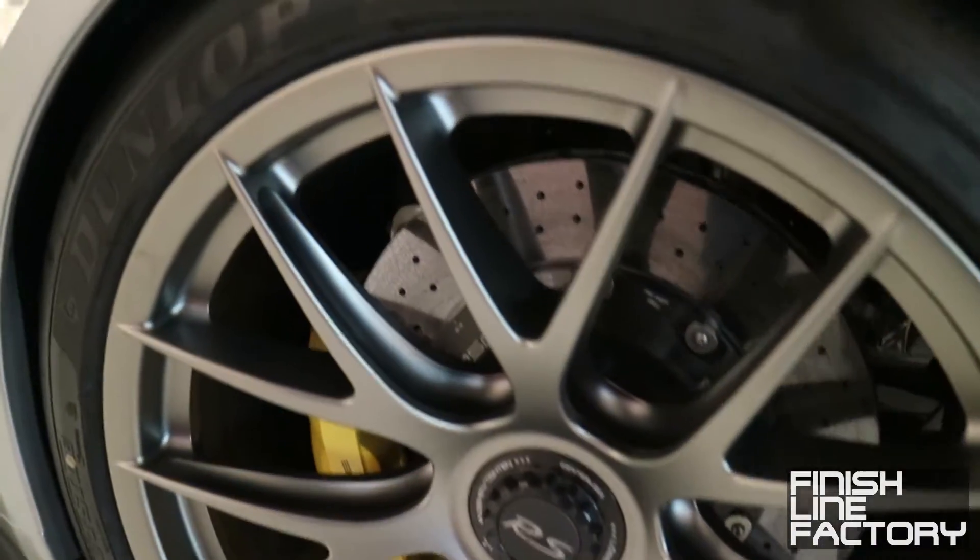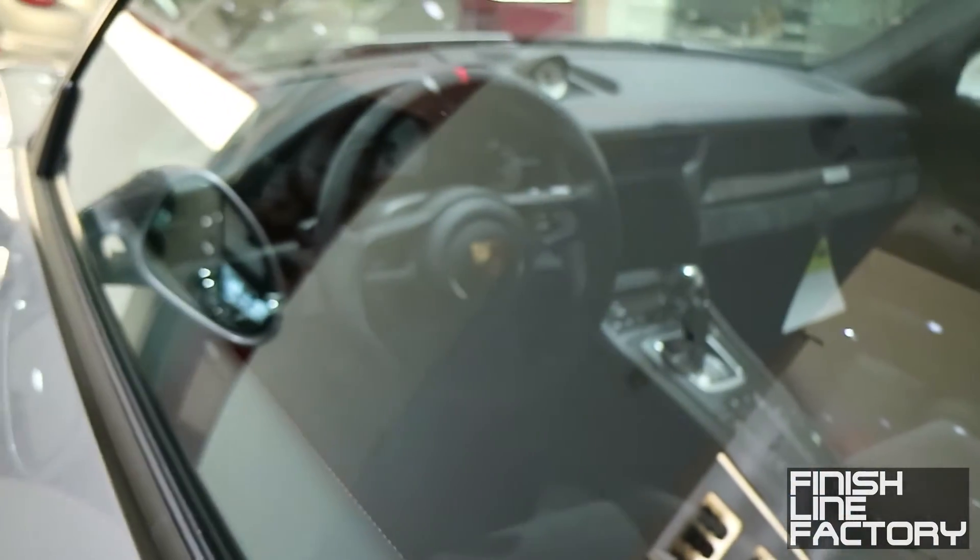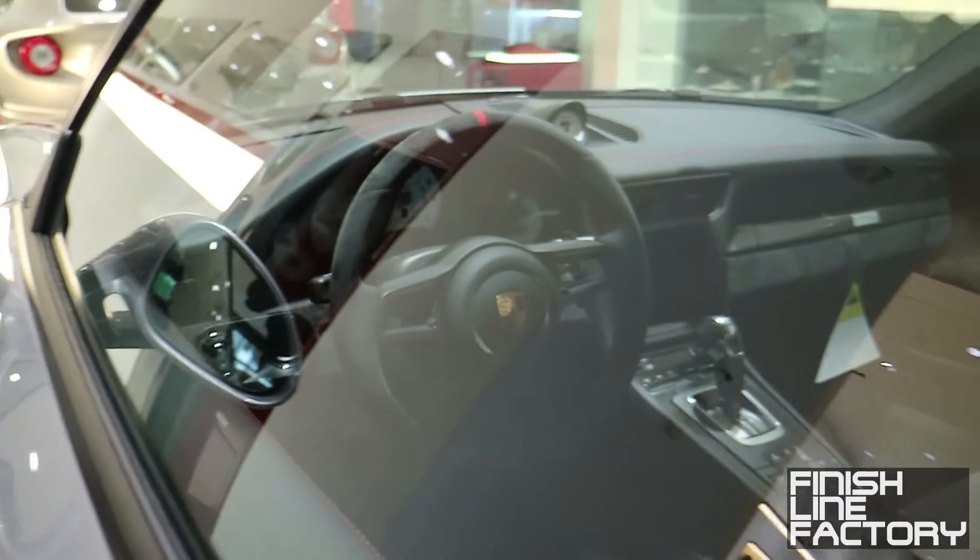There you go — Porsche center-lock wheels with the PCCB Porsche carbon composite brakes. I believe this car ran a 6:46 at the Nürburgring, which is an absolutely incredible time.